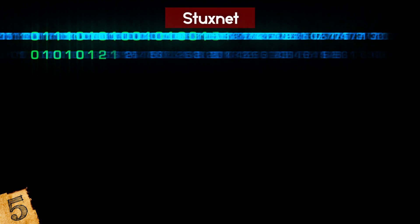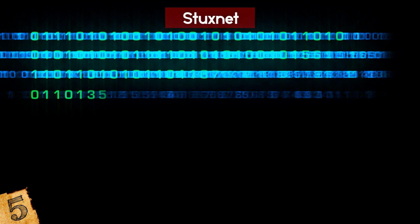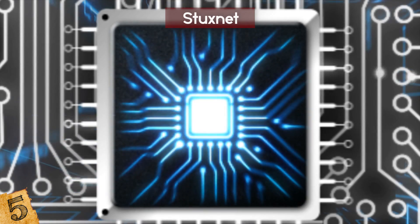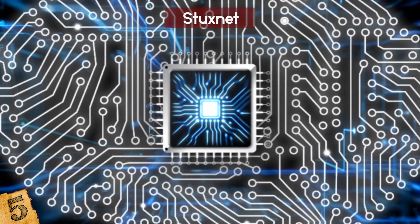Stuxnet was only the beginning of a new and deadly phase of conflict that featured microchips instead of missiles. Nowadays, people can hack into your smart toaster and get at you.